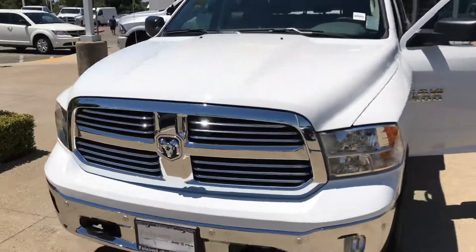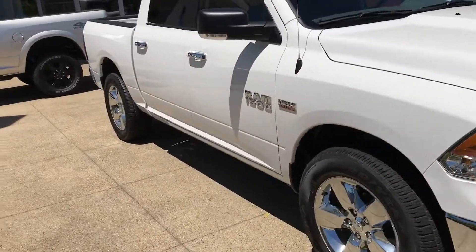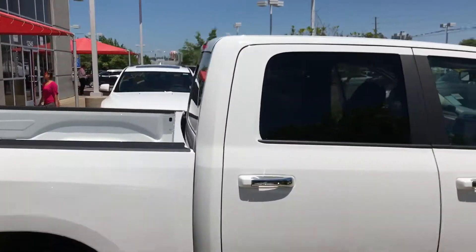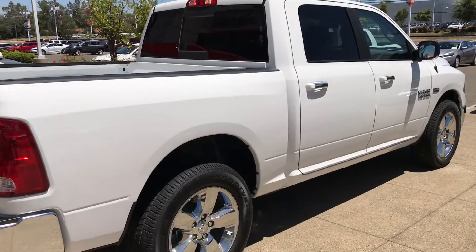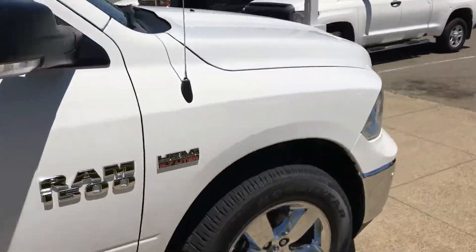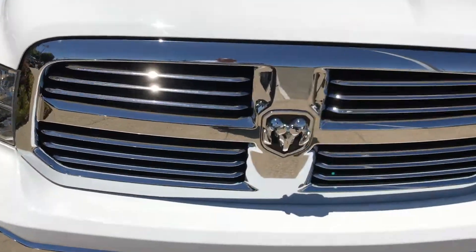Take a look. Folsom Lake Chrysler Dodge Jeep Ram, 916-355-9999. It's a crew cab, four-wheel drive, all the bells and whistles you could ask for. See it today at FolsomLakeCDJR.com or give us a ring at 916-355-9999 — home of the car doc.